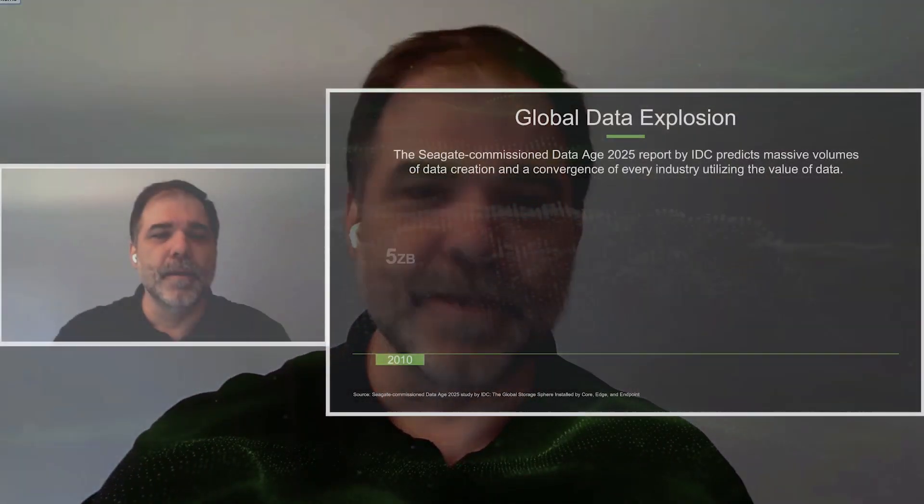Hi, this is John Morris from Seagate. The pace of innovation in the global data sphere has never been greater. With agility and flexibility as key enablers for innovation, it's no surprise to see RISC-V as a powerful tool to accelerate innovation in data storage. I'm pleased to share our RISC-V journey over the past five years.